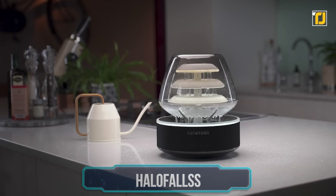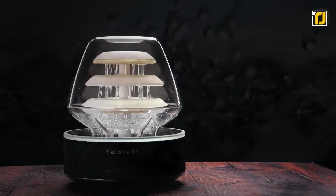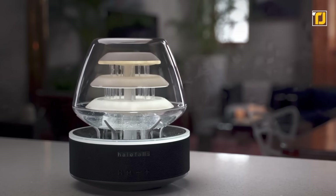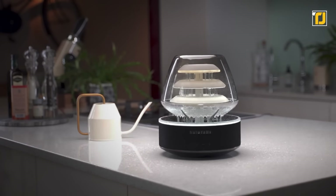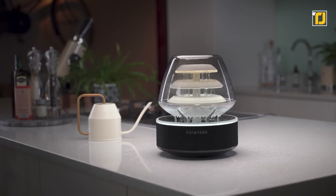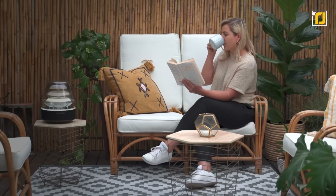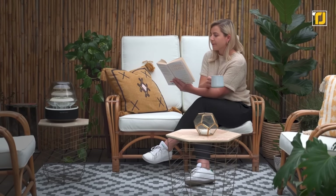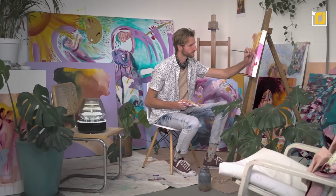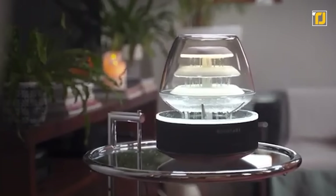Number 2: Halo Falls. Creating the perfect atmosphere and environment in your home is a lot easier said than done, but there are gadgets that can help you achieve it — and none of them do it as well as the Halo Falls. This gadget incorporates elements from all kinds of different gadgets to create an all-in-one masterpiece for any mood. The most noticeable thing is its waterfall, which not only looks cool but also calms you down. There's also a mood lamp inside that creates perfect lighting for all occasions, and Bluetooth speakers that can be connected from up to 30 feet away.